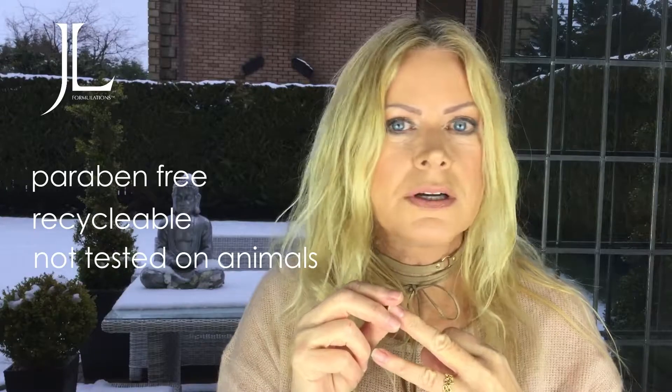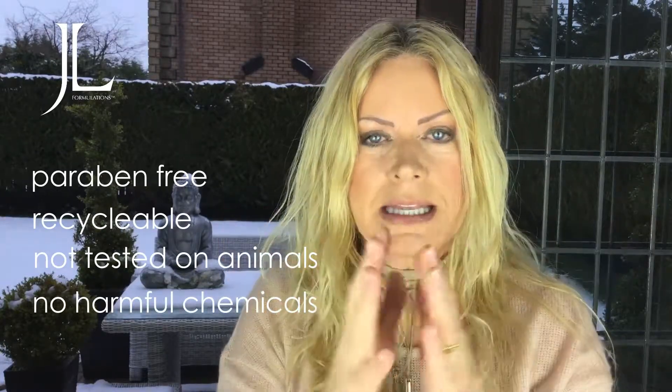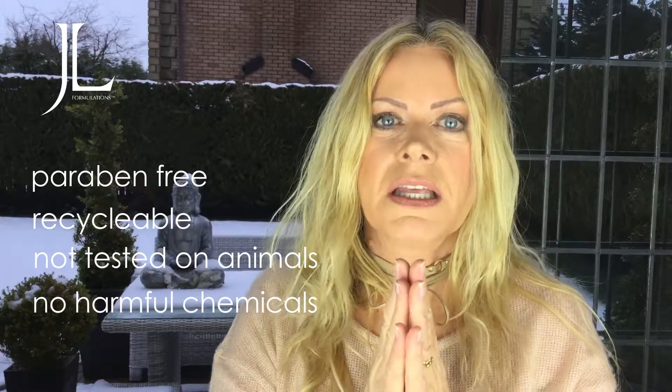If you're serious about skincare and integrity, I hope you are. We are paraben free, all our packaging is recyclable, we do not test on animals, and there are no harmful chemicals in my products. Please give it a try. Look on my website, www.jlformulations.com, to get my story and all my products — you'll see the range. Thank you so much for listening to my video today.